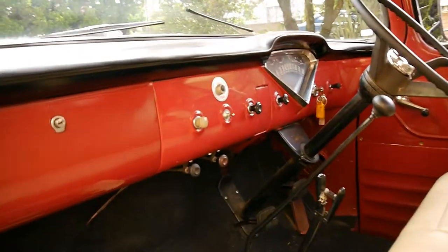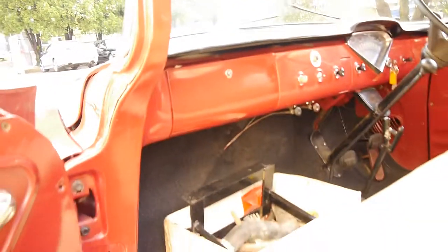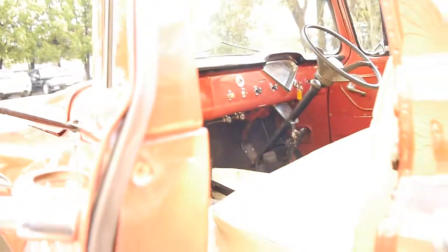All the switches work, the choke and everything else. It's just got a normal gearbox — it doesn't have a crash box with high range and low range or anything like that.